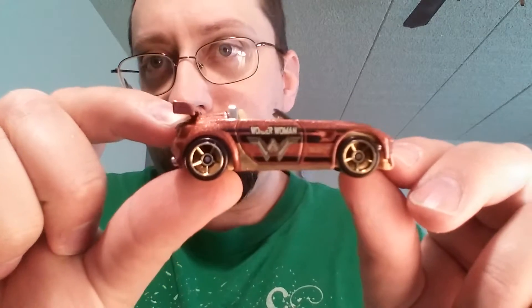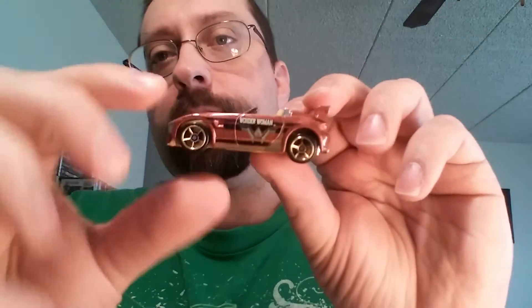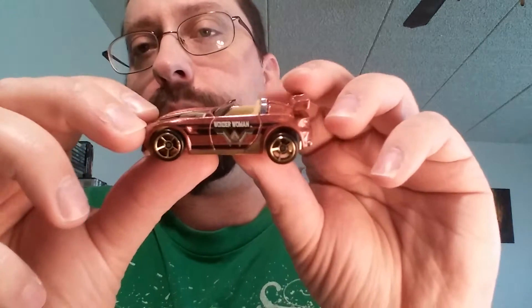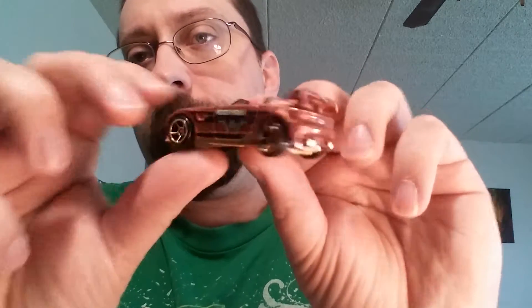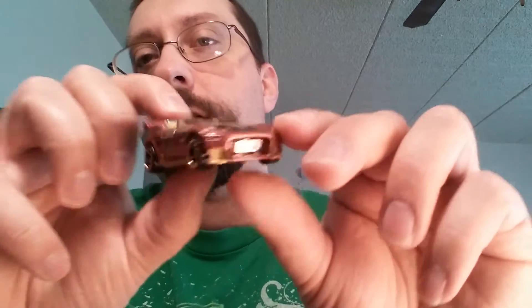And here is Wonder Woman's Tantrum. I'm not really a big fan of convertibles — I like real life convertibles in real life, but the Hot Wheels toy cars, for some reason, I'm not really a big fan of the convertibles.